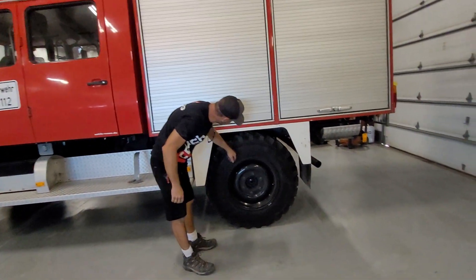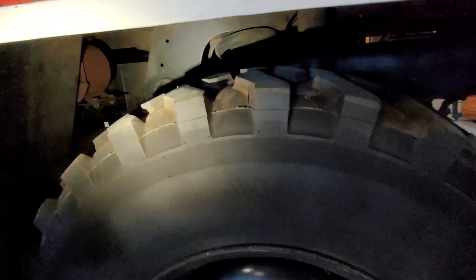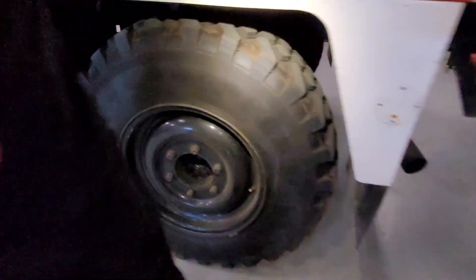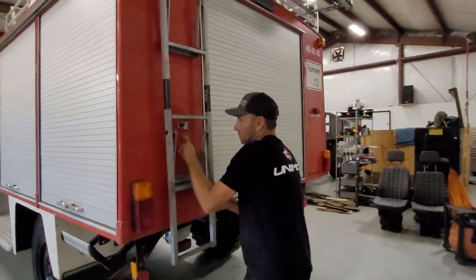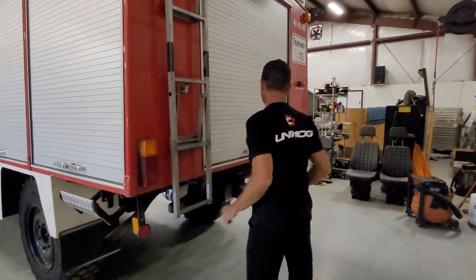Tires are brand new — they literally still have the nubs on them all the way around. 12.5 R20s. This pulls down to make it easier to get things out upstairs, and it locks in.